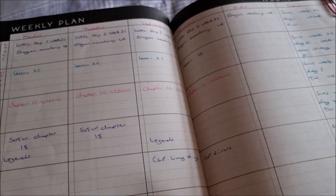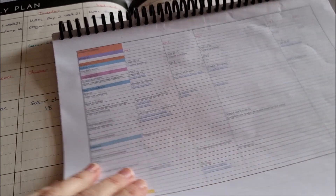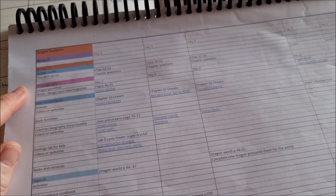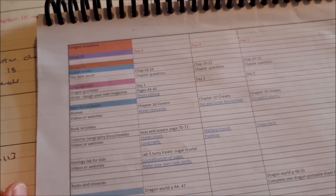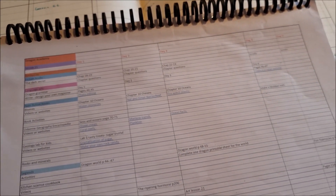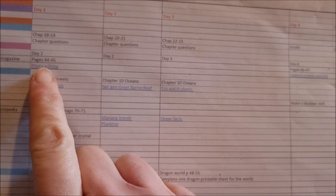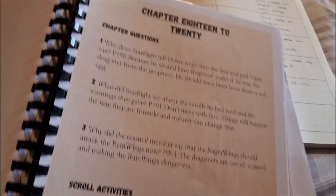I've pretty much filled most of it out, but I'll just show you what our week is going to look like. So we are on The Dark Secret, which is book 4 in the Wings of Fire series. It's all about Starflight as the main character. So we are reading chapters 18, 19, 20, 21, 22, and 23, and then we've got our chapter questions.